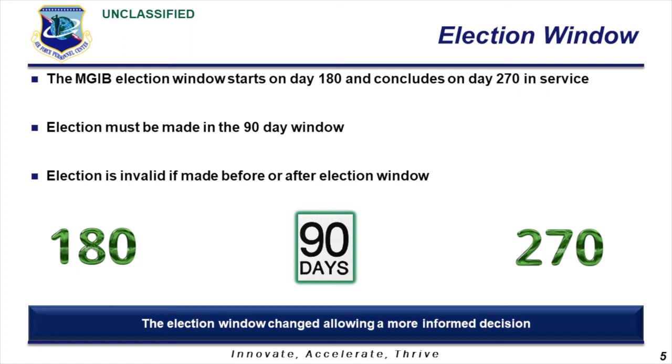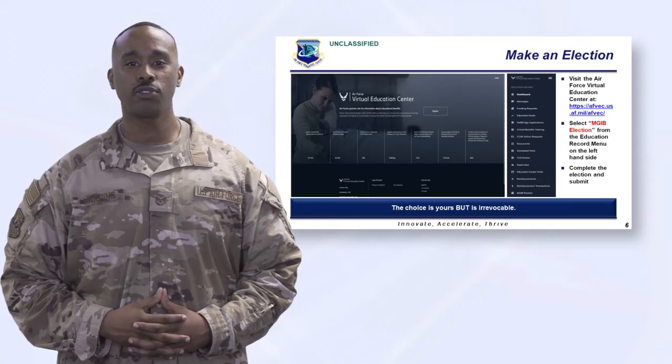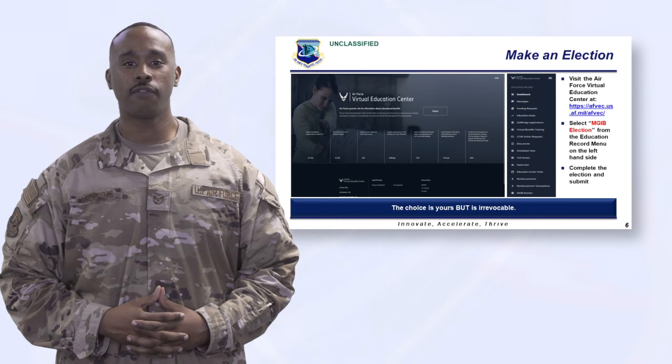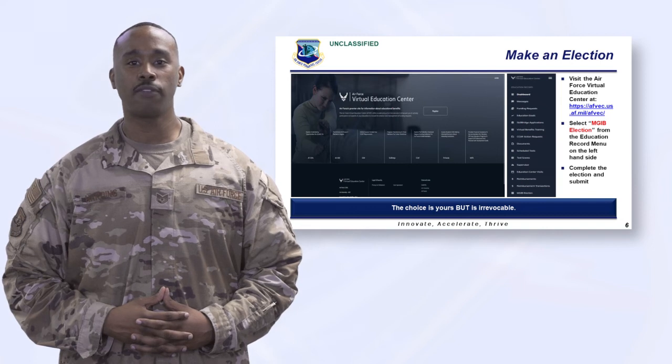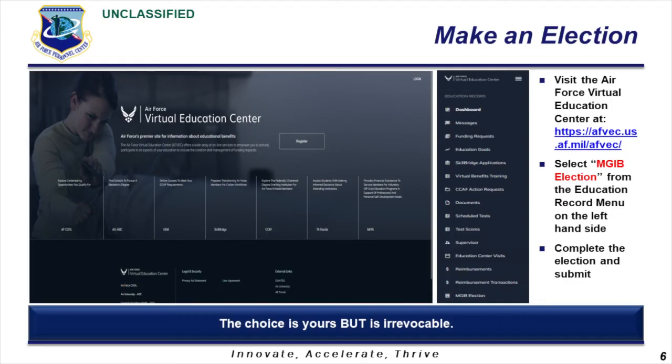So make a note, set a calendar reminder, and take care of business. Once you have done your research and are ready to make an election, visit the Air Force Virtual Education Center via direct link or from the Air Force Portal. Be sure you are making an informed decision because your decision is irrevocable. Once on the Virtual Education Center homepage, select MGIB Election from the Education Record menu on the left-hand side. Then you may complete and submit your election via electronic completion of DD Form 2366. Once a certifier and official completes the form, your personnel record will be updated and a copy of your completed form will be filed in your electronic personnel record for your access.